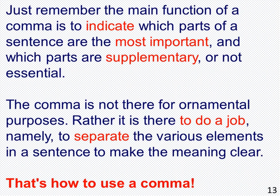The comma is not there for ornamental purposes. Rather, it is there to do a job — namely, to separate the various elements in a sentence to make the meaning clear. That's how to use a comma.